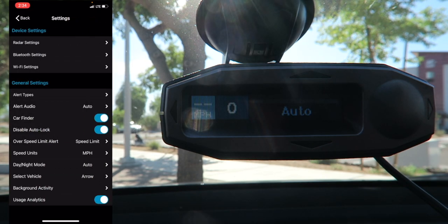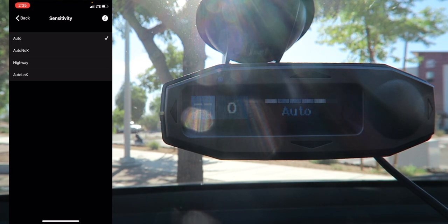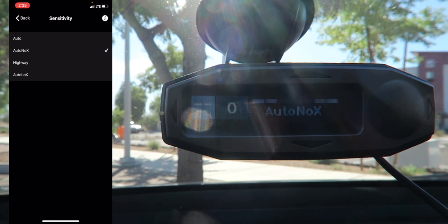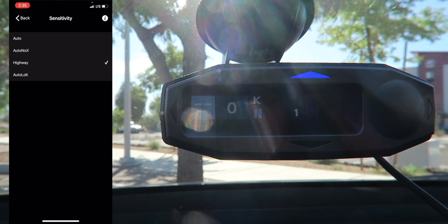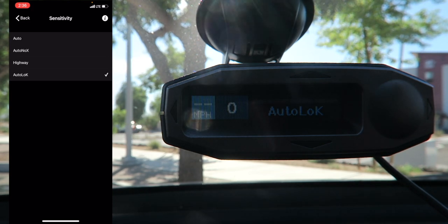Going into Settings, under Sensitivity you can set it to Auto, Auto No X, Highway, or Auto Low Key. Auto is the best option for most people — it changes sensitivity based on speed and gets more sensitive on the highway. Auto No X is similar but blocks out X-bands since they aren't widely used. Highway is the most sensitive, and right when it was turned on it picked up a K-band, likely from the hotel nearby. Auto Low Key is similar to Auto but lowers sensitivity for K-band.